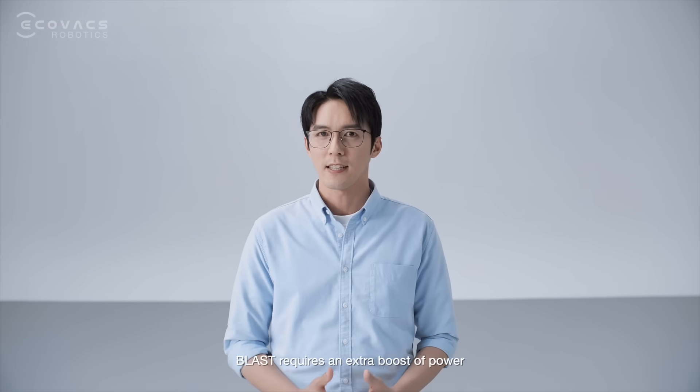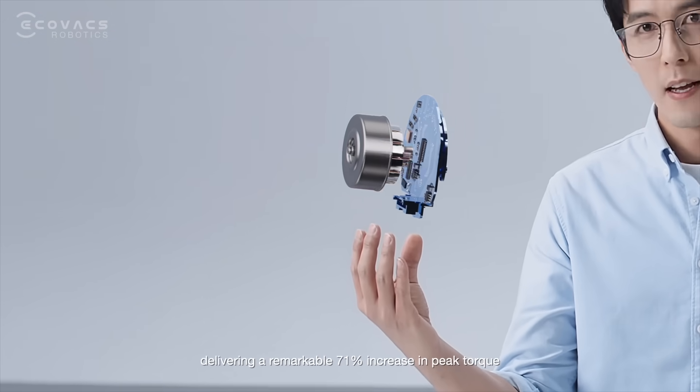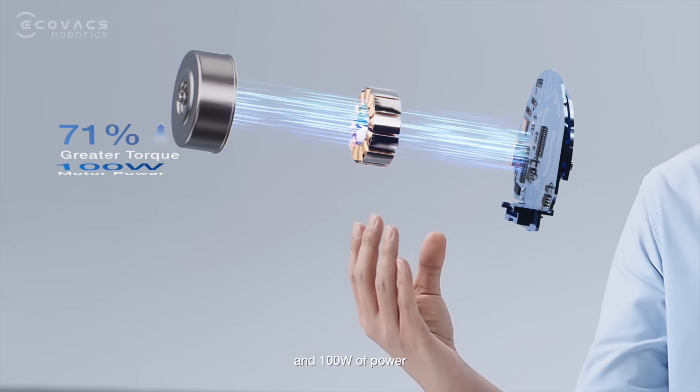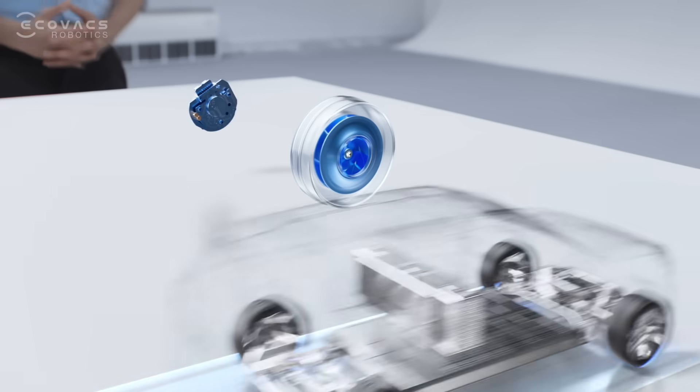Next, to drive these massive blades, Blast requires an extra boost of power. That's why we've equipped the T50Max with the new high-torque brushless motor, delivering a remarkable 71% increase in peak torque and 100 watts of power, ensuring stronger, more consistent capabilities to fully unlock its pneumatic performance.